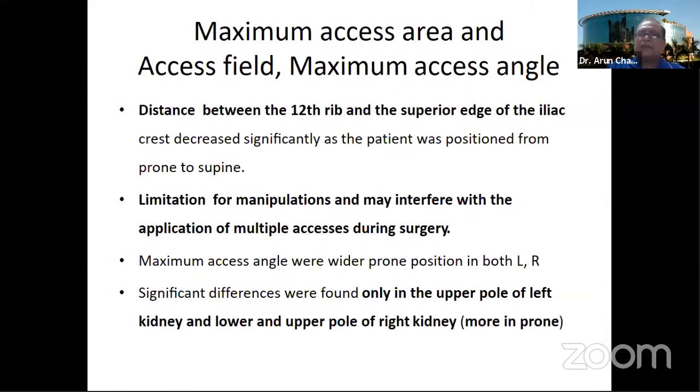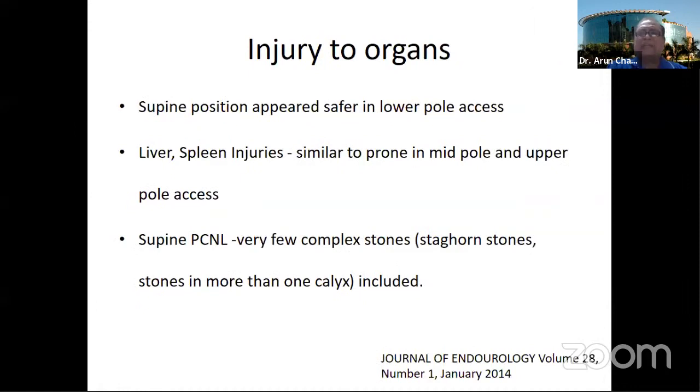The maximum access angle was much wider in prone position for both left and right sides. While assessing the risk of injury from puncture in supine versus prone, the puncture in supine appeared safer in the lower pole — meaning other organs were not very close to the lower pole in supine. But when puncture is made in the mid and upper pole in supine, the chances of injury to the liver on the right side and spleen on the left are similar to prone position.